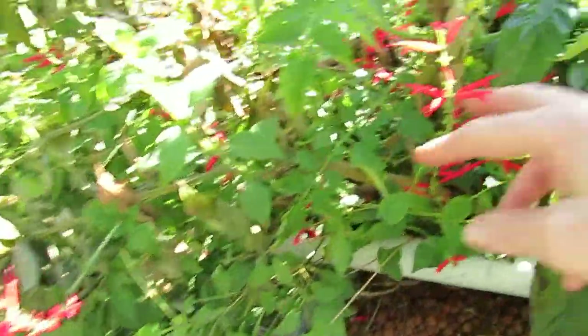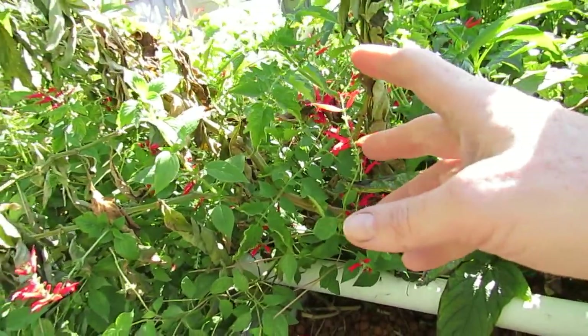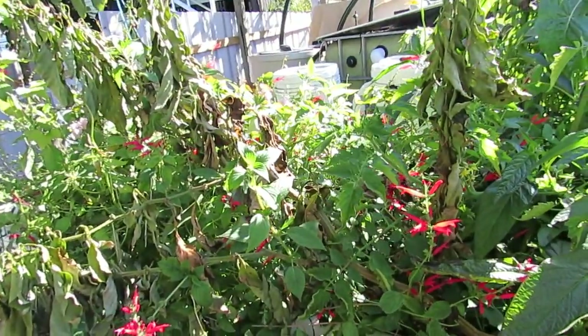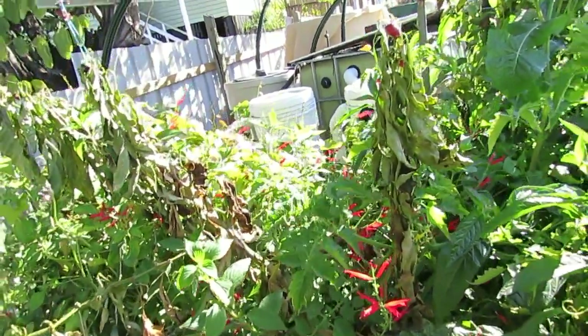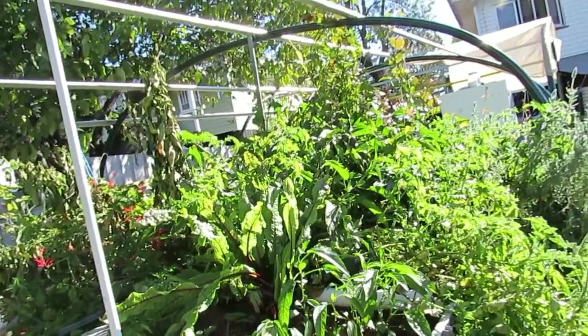Over here we have pineapple sage — it's just gone absolutely berserk in here. It's brought in the native bees, the blue bandits, the Europeans — it's taken over that whole bed. The sweet potatoes are in there as well. We did have some parsley in there but it's just been smothered along with the strawberries. So as you can see, it is a very productive system green-wise, just not so much in food.